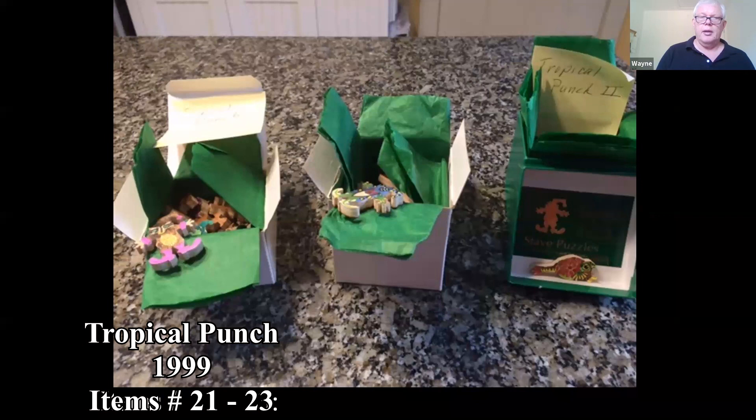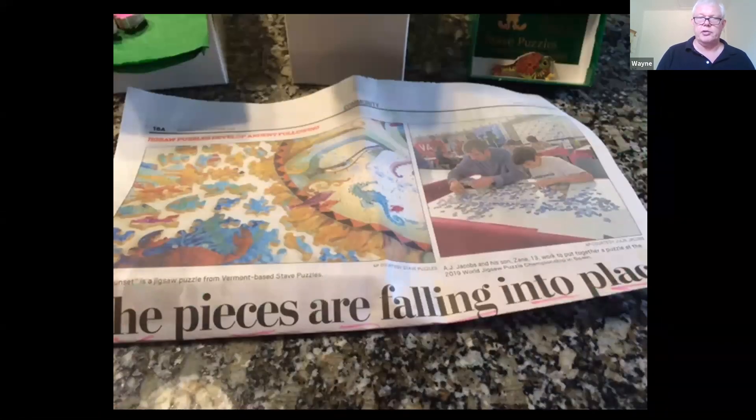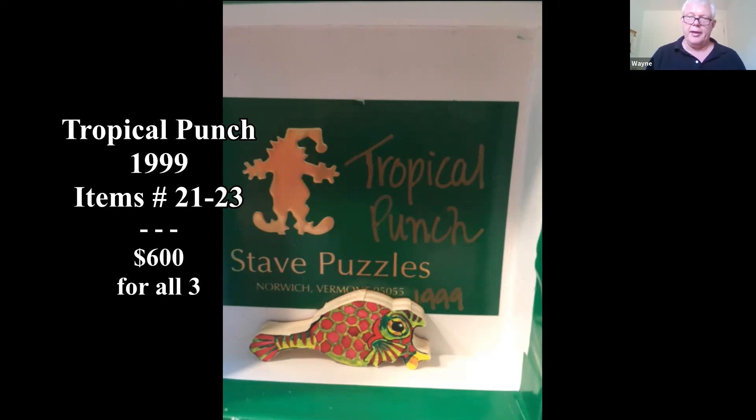These are some puzzles — the person says there are Stave puzzles, all complete in the original boxes. They're all three 'Tropical Punch.' There's an article on Stave puzzles: made in 1999 in Norwich, Vermont. The company was formed in 1974 by Steve Richardson and Dave Tibbetts — 'Steve' and 'Dave' became 'Stave.' Someone recently online sold all three puzzles together and they were $600.